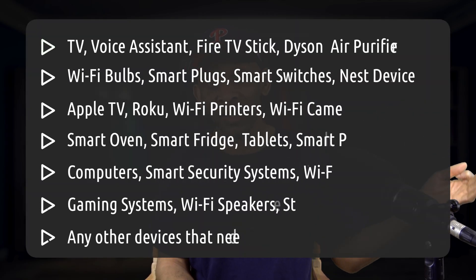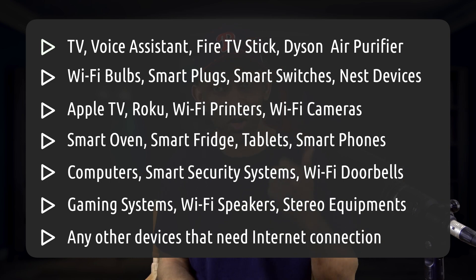Whatever it is — your TV, your smart assistant devices, your Dyson, your streaming device whether it's a Fire Stick, Apple TV, or whatever you have, your smart thermostat, your smart smoke detector, your smart security systems, your Wi-Fi bulbs, smart plugs, smart switches — the list goes on and on.